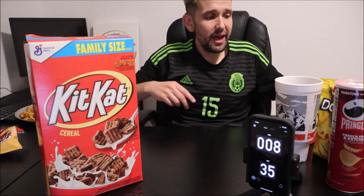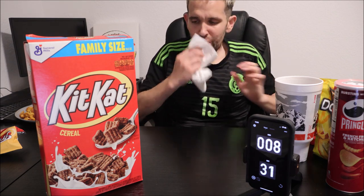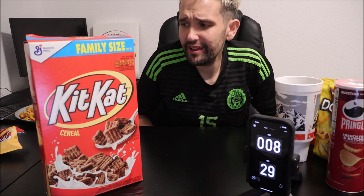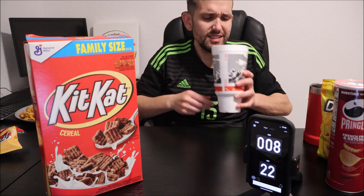I would give that an 8.5 out of 10. Let's get something salty now.